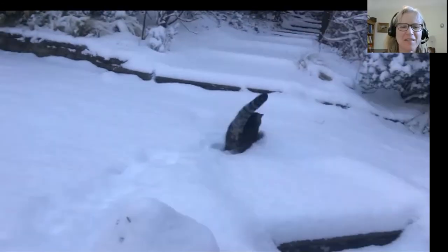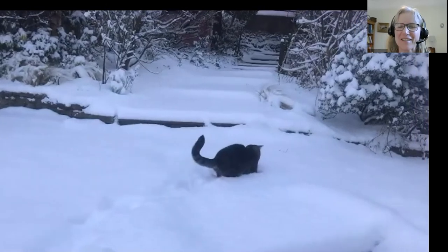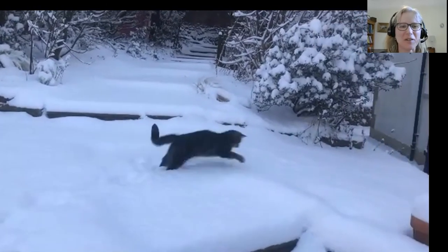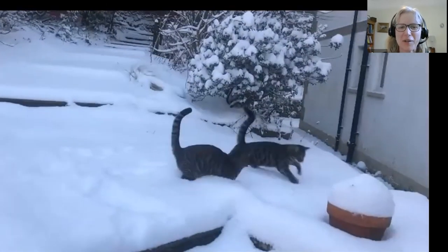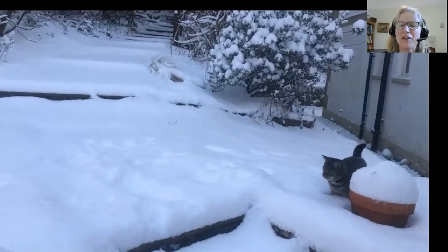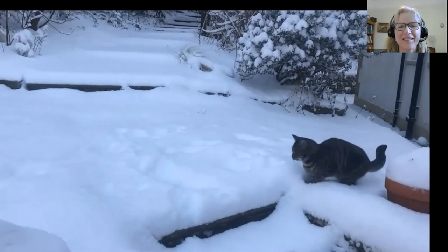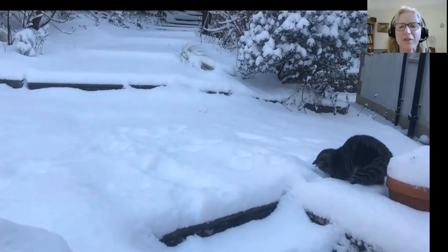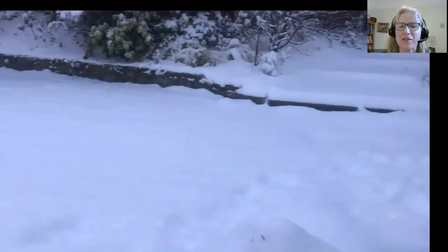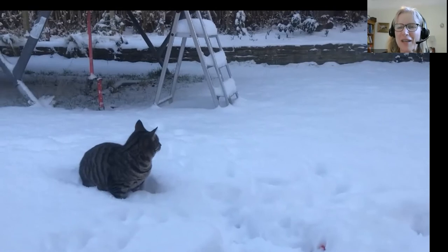Hi everybody. I thought I'd just stick up a gratuitous cat video at the start here. This is what my garden currently looks like — very snowy here in Edinburgh. I don't know how the weather is for you wherever you are, but I hope it's pretty, and at least one advantage of being told to stay at home is you don't need to worry about digging out your car.